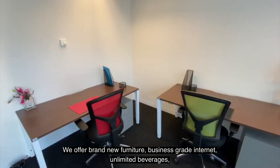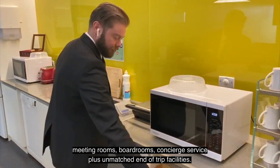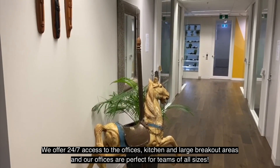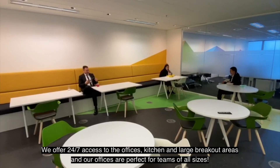We offer brand-new furniture, business-grade internet, unlimited beverages, meeting rooms, boardrooms, concierge service, plus unmatched end-of-trip facilities. We provide 24-7 access to the offices, kitchen and large breakout areas, and our offices are perfect for teams of all sizes.